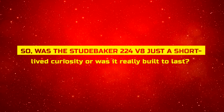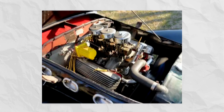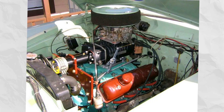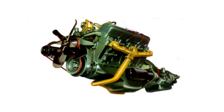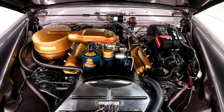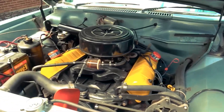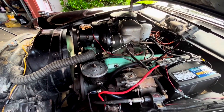Was the Studebaker 224 V8 just a short-lived curiosity, or was it really built to last? Talk to people who owned one, and you'll hear the same thing over and over: this tiny V8 was way tougher than anyone expected. One long-time owner bragged about running his 1955 224-powered three-quarter-ton truck for more than 30 years without ever cracking the engine open. Other than normal tune-up parts like plugs and points, the motor never gave him a reason to worry. Stories like that are common in Studebaker groups.